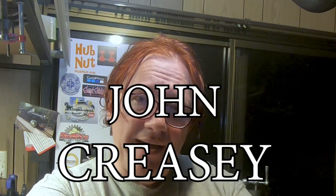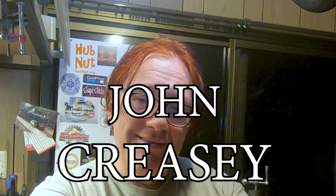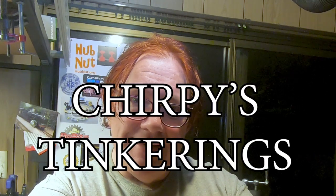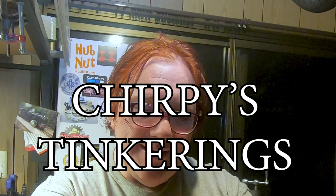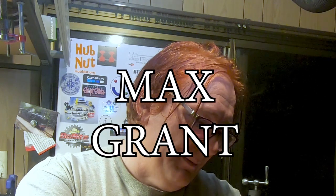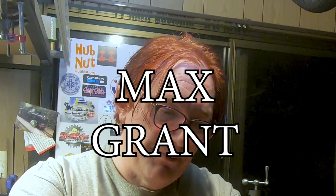John Creasy made a button die — an odd size and a metric size — did a nice job, good fun video. Always good humour in John's videos. Chirpy's Tinkering came right out of the blue with a forging video that left you guessing until nearly the last minute — a pretty useful tool and I was pretty impressed. Max Grant with Project X has made a beautiful tool, obeyed all the rules, and he's right on the money. Strong contender — really good to get an entry from him.